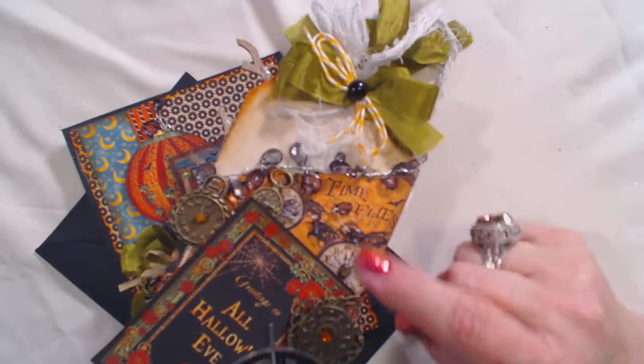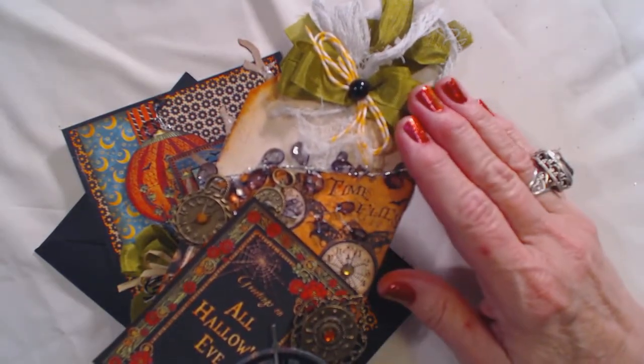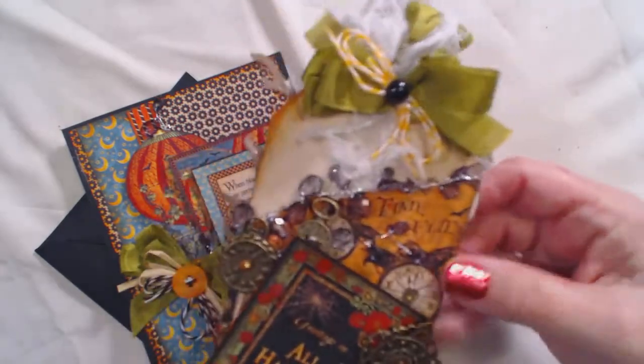Remember, not only are her prices great every day, if you use the discount code Molly10 — M-O-L-L-Y-10 — you get an extra 10% off. Can't beat that, so take advantage.